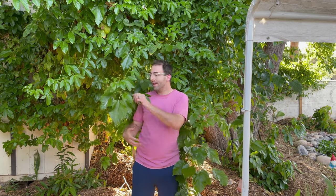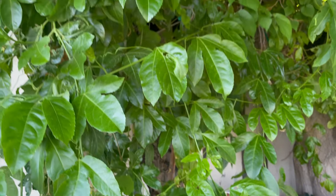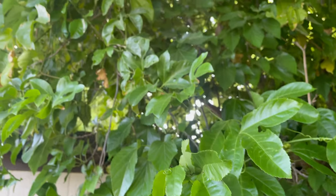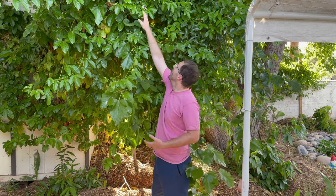If you guys have ever had success with rooting passion fruit vine cuttings, it'd be great to hear from you, because I definitely want to continue the lineage of this plant since it's probably going to die in the next few years. It took over a little bit too much this year — it's kind of all in our mulberry tree — but I'm okay with it. It actually helps provide more of that afternoon shade to some of our tropical trees, and you can't go wrong with these blossoms.